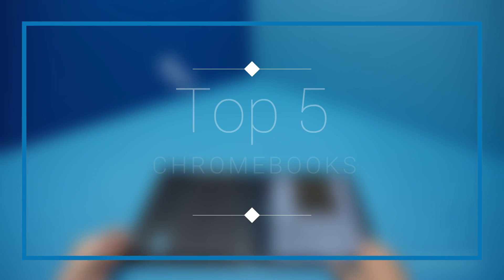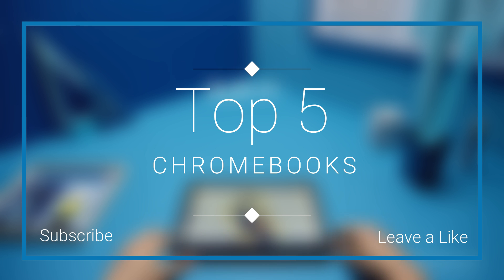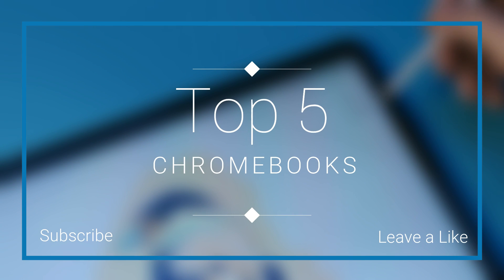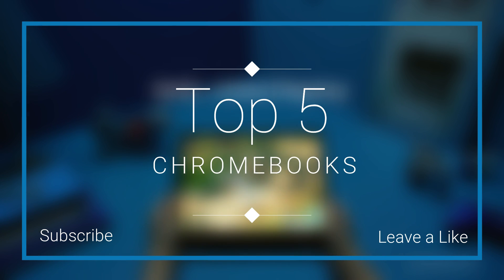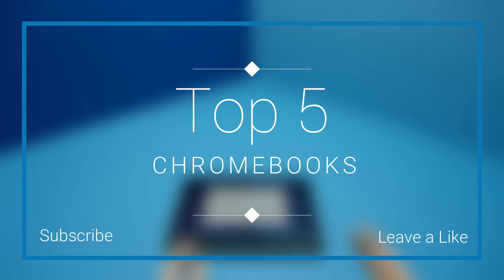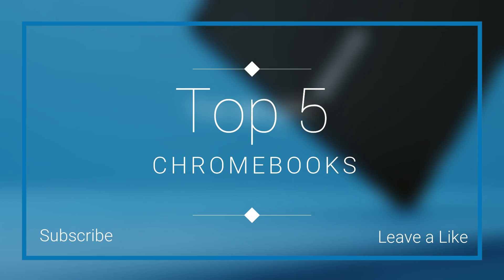Hello everyone and welcome to our new video where today we are going to be checking out the top 5 best Chromebooks available in the market in 2018. I made this list based on my personal opinion and I try to list them based on their price, quality, durability and more. If you want to find out the price and more information about these Chromebooks, you can check out the links down in the description and the comment section below. So let's get started with the video.